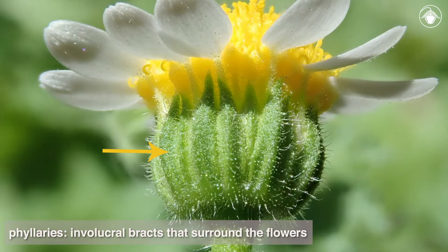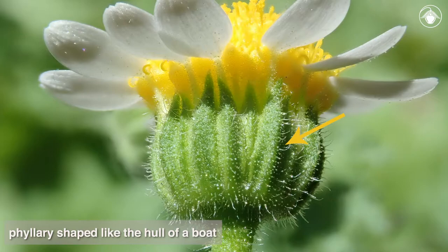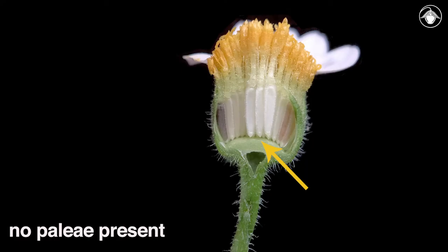The phyllaries, or involucral bracts that surround the flowers, are narrow, green, more or less equal in length, and in one or two rows or series. Note that each phyllary bulges outward somewhat along its length centrally, like the hull of a boat, which is a characteristic of the rock daisy tribe, Perityle.